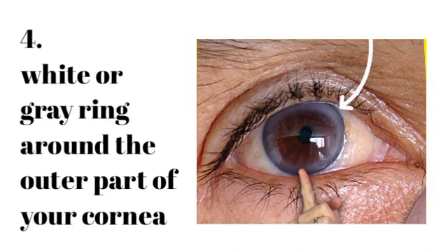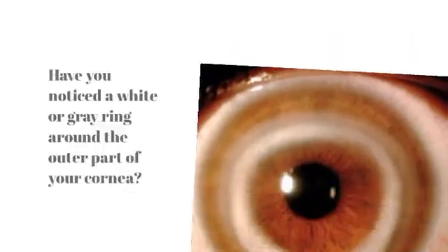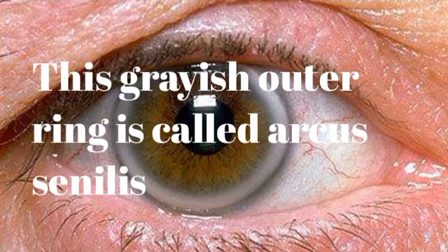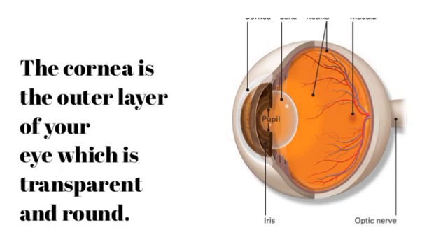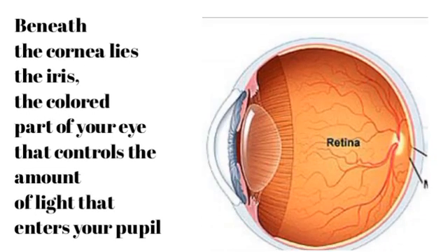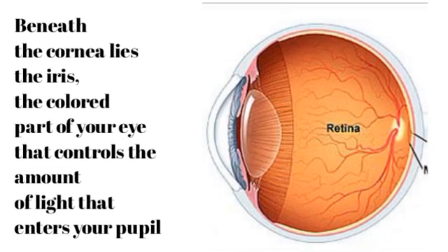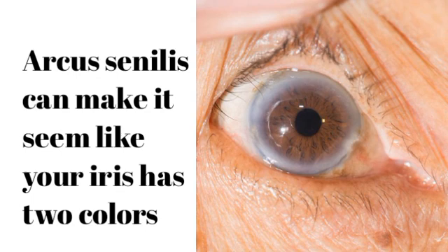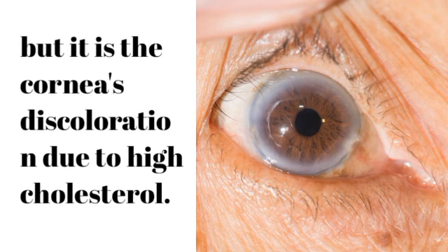Number 4: White or gray ring around the outer part of your cornea. Have you noticed a white or gray ring around the outer part of your cornea? This grayish outer ring is called arcus senilis and is a buildup of lipids, mainly cholesterol. The cornea is the outer transparent layer of your eye, and beneath it lies the iris — the colored part that controls the amount of light entering your pupil. Arcus senilis can make it seem like your iris has two colors, but it is actually the cornea's discoloration due to high cholesterol.